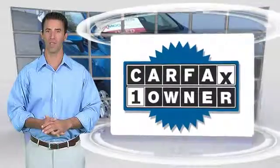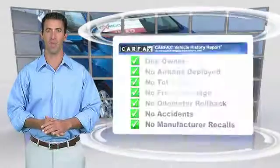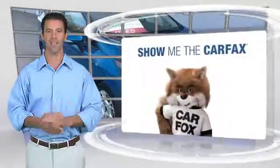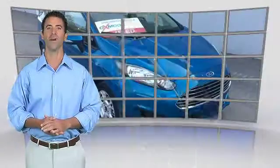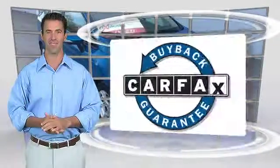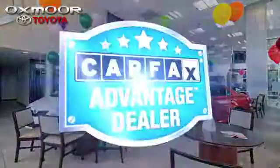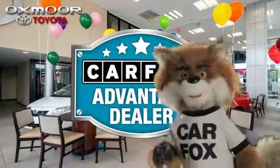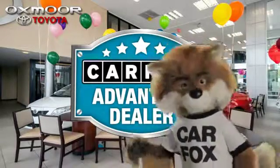This is a one-owner vehicle with the Carfax Vehicle History Report. Be sure to find a complimentary copy of this report online or contact the dealership. This vehicle qualifies for the Carfax Buyback Guarantee. Just say, show me the Carfax at Oxmoor Toyota, a Carfax Advantage dealer.